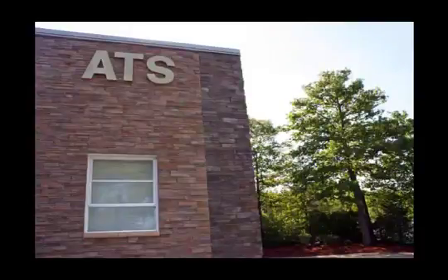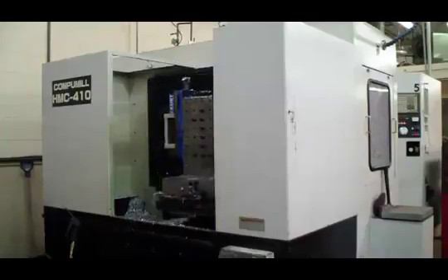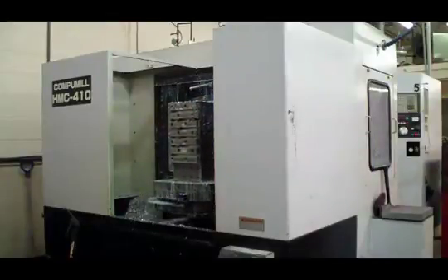At our global headquarters in Norwood, Massachusetts, ATS utilizes the latest design and fabrication tools with a staff of over 15 engineers to provide innovative design services with rapid prototyping and low-to-moderate production volumes to meet initial product requirements.